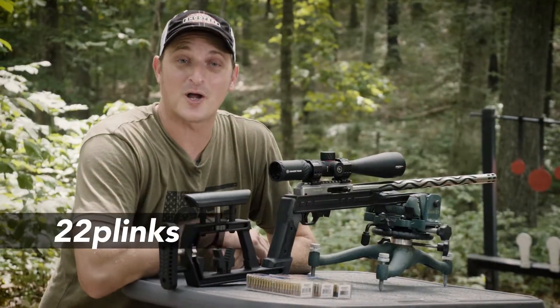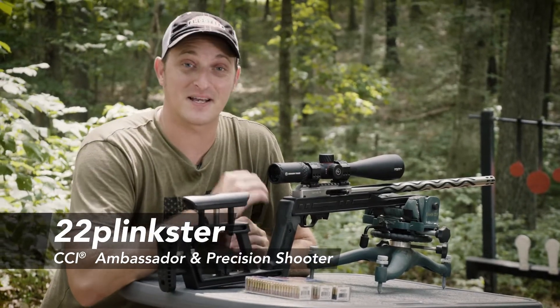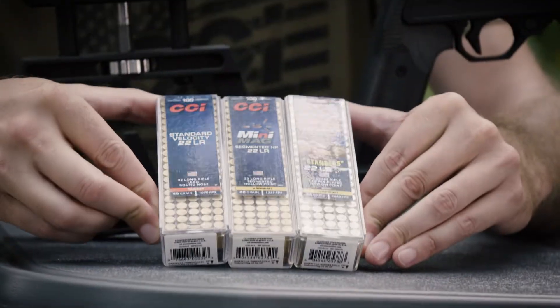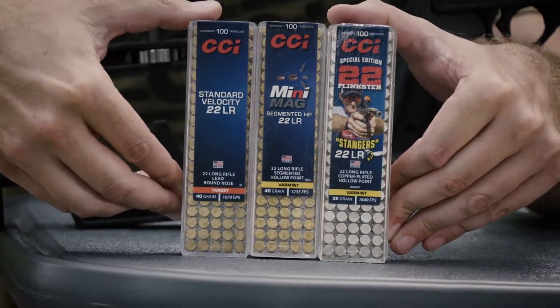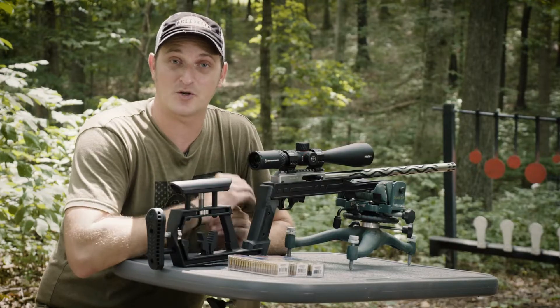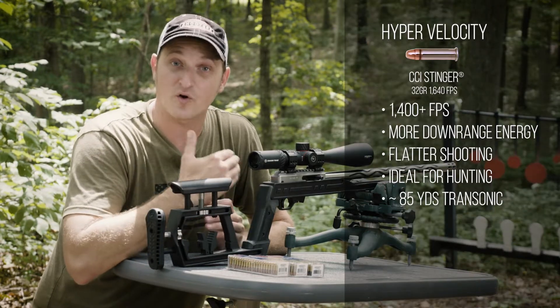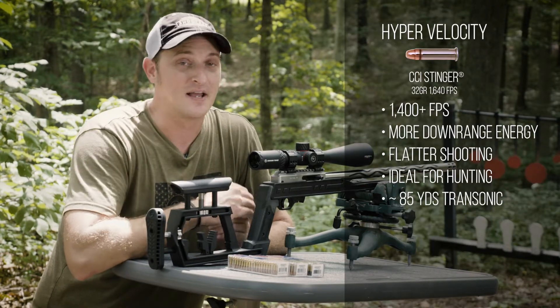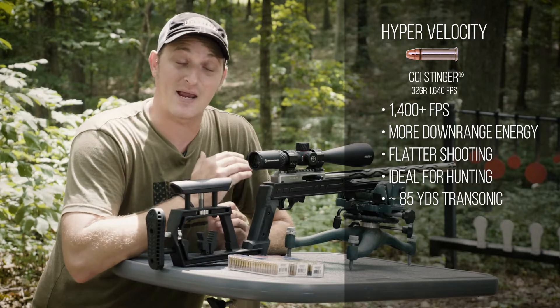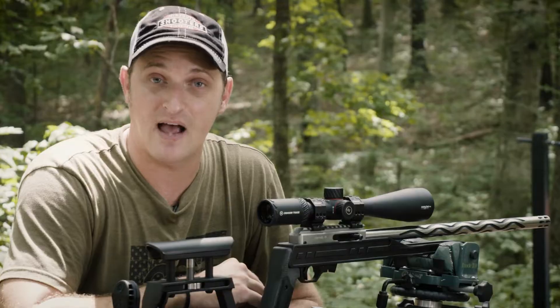In a world where companies want to build ammunition to go faster and faster, not necessarily is faster better. Let's talk briefly about the differences between high velocity, hypervelocity, and standard velocity ammunition. First, let's talk about hypervelocity ammunition — this is the fastest 22 LR ammunition on the market, usually traveling over 1400 feet per second. It's really fast and brings a lot of energy downrange. That ammunition is perfect for hunting.